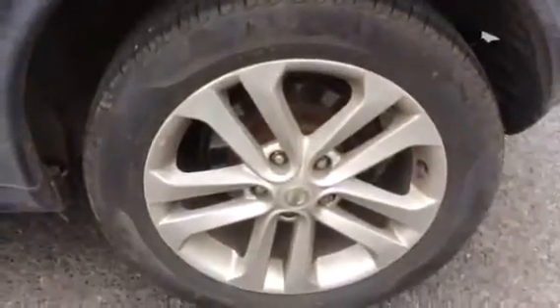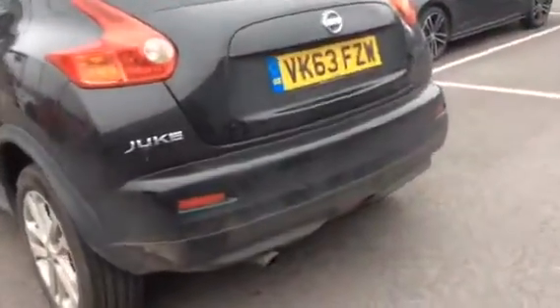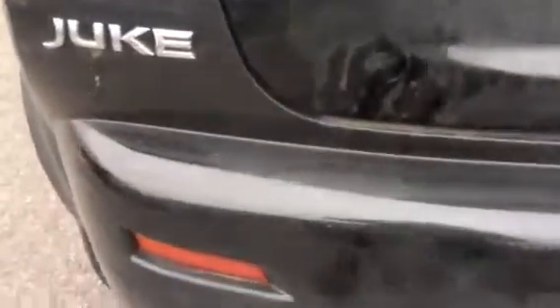This alloy wheel is in good condition, as is the tyre. Some of the key features with this car are your cruise control, Bluetooth connectivity, and air conditioning. There are a couple of faint scratches along the bumper on there.